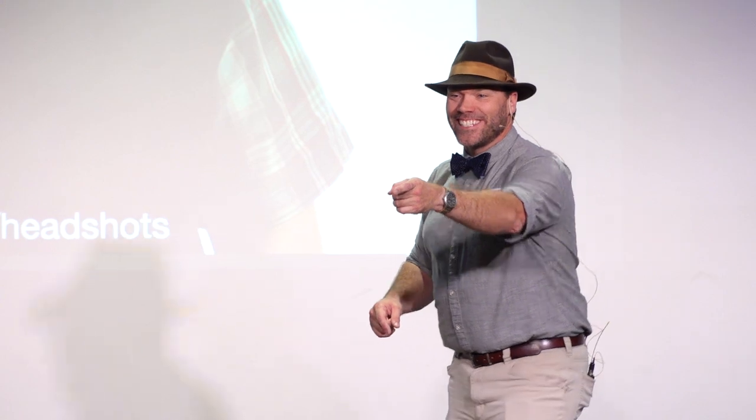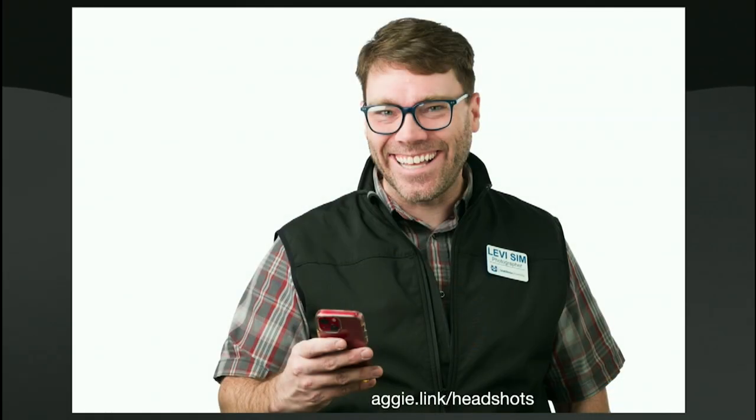Does anybody know where you can find the link to sign up for headshots? Headshots are on June 6th and July 11th. You can find the sign-up at aggie.link/headshots. I'd love for you to come.